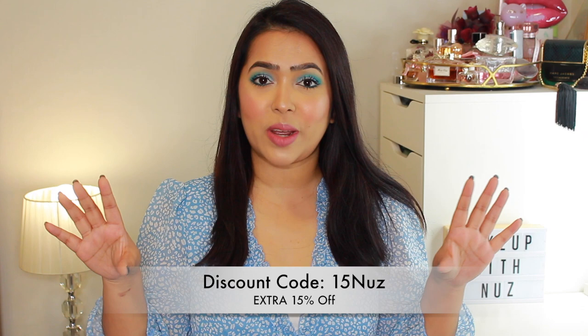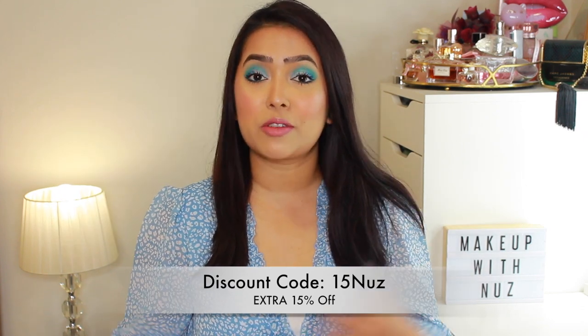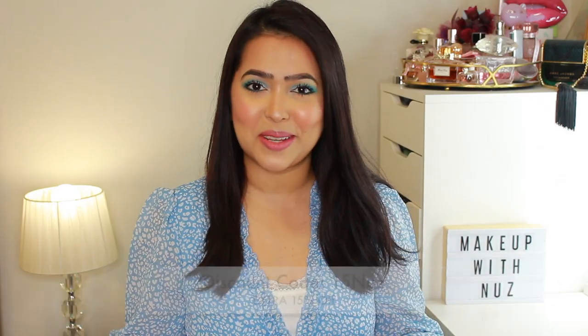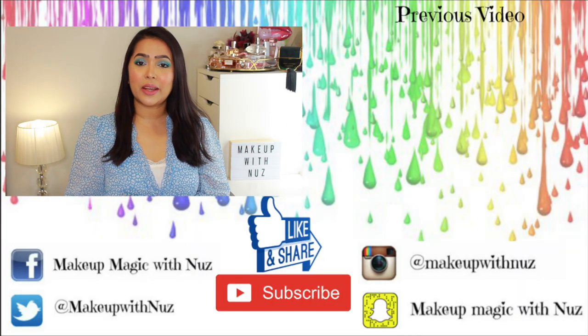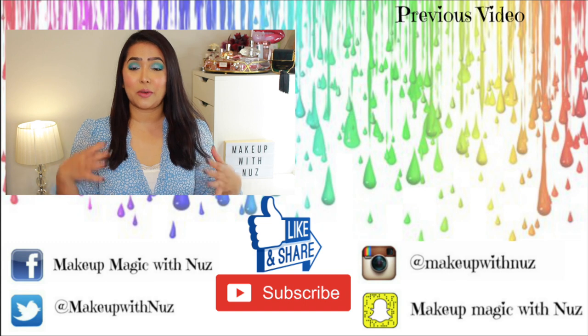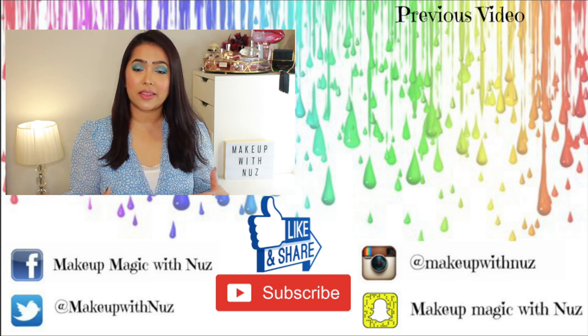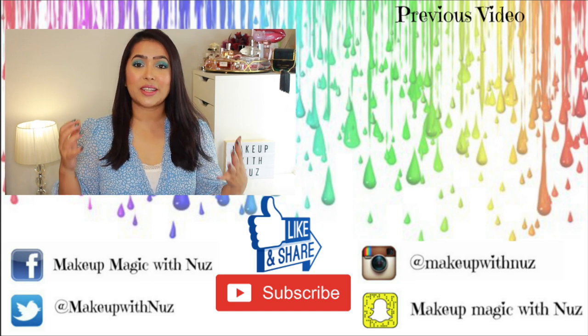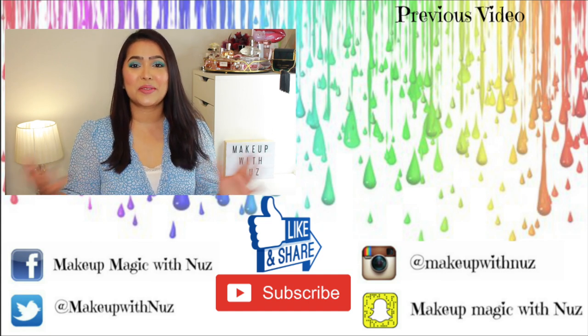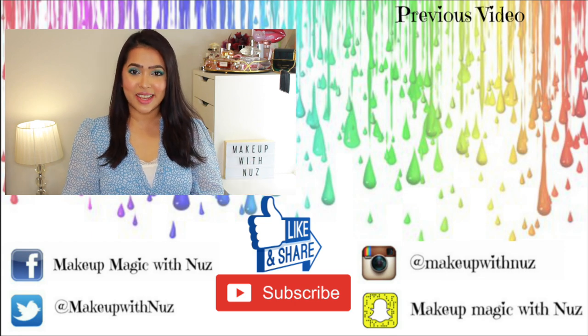Anyway, that was my whole haul for today! If you want to pick up any of these items, there will be direct links in the description box. And if you're shopping from Shein, don't forget to use my discount code shown on screen to get an additional 15% off on top of whatever promotion Shein is running. I hope you enjoyed watching — I'm really trying to be as active as I can on all my social media. Please don't forget to like, subscribe if you haven't already, and share this video. Until next time, take care and bye!